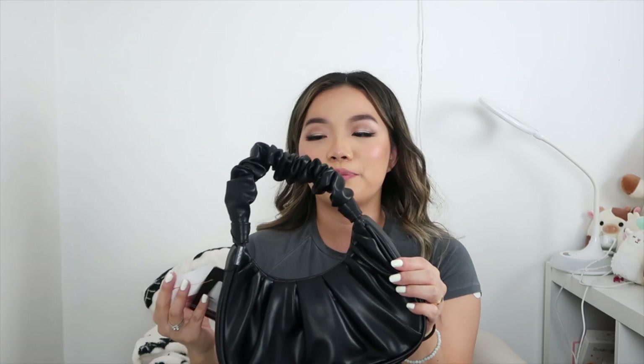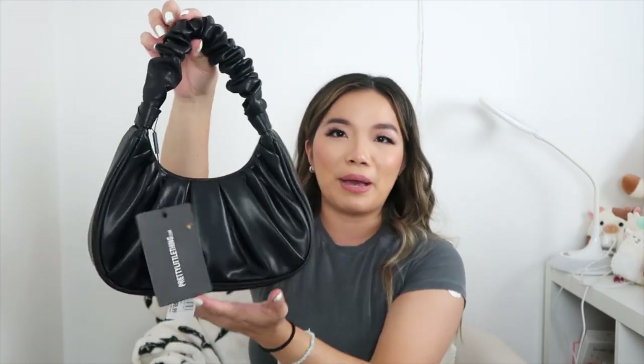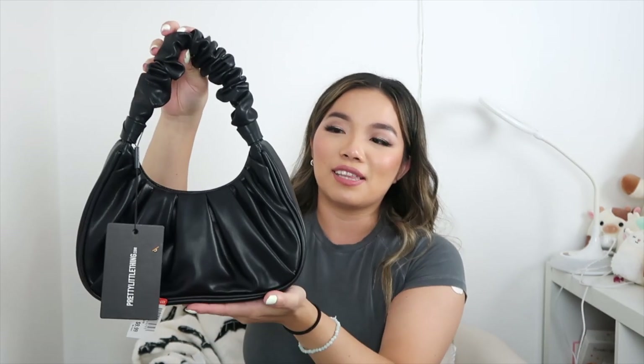Next I have this brand new with tags Pretty Little Things bag — I showed this in a recent video. This one was $9.99, a little more expensive for a small bag, but very cute. I realized I can't wear it on my shoulder so I'd just have to hold it, but I love the shape. It was very trendy — I might sell it in the future but for now I'm keeping it.